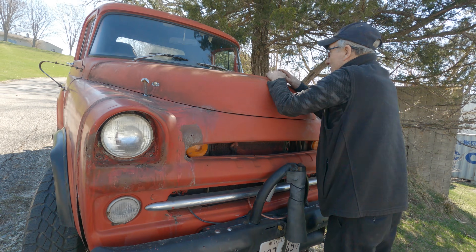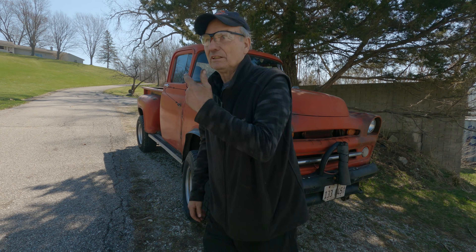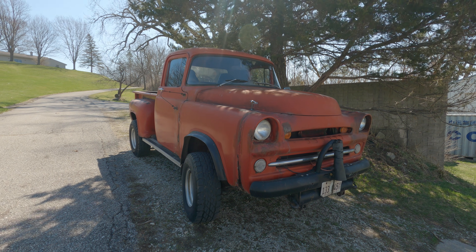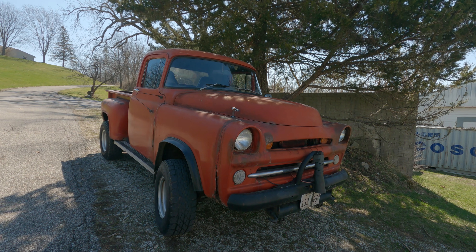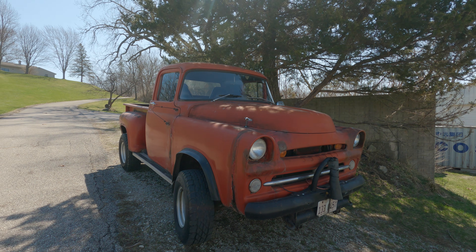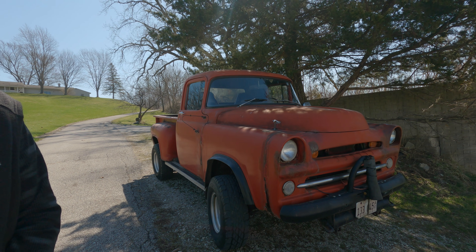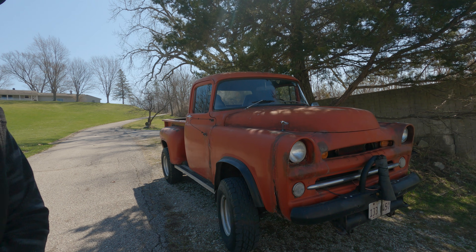This truck's never been far from home — it's stayed right here, probably sold out in a general sale. When my brother got it, the V8 had come out and they had put in a flathead 6. If you can imagine. What do you have in there now? Is that a 318? That's a 360.